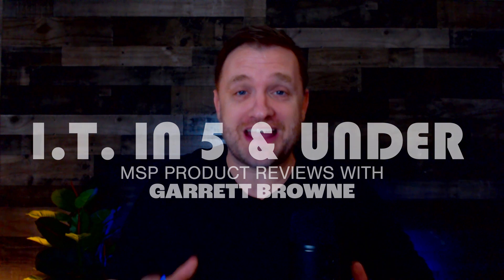Welcome to another episode of ITM5. My name is Garrett Brown and I am the Chief Product Officer here at the Channel Program. It's May 2022 and we are going to be checking out a company called Zomentum, which offers a partner-focused revenue platform. You can go over to channelprogram.com and check them out in our category, Revenue Operations.